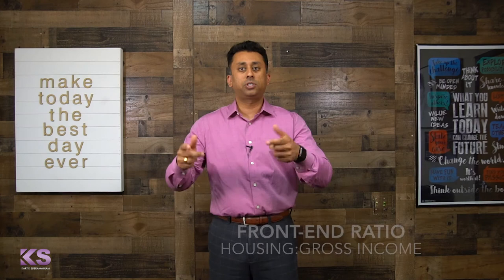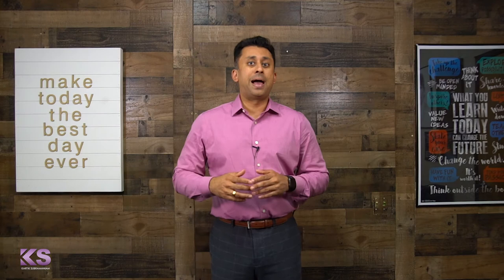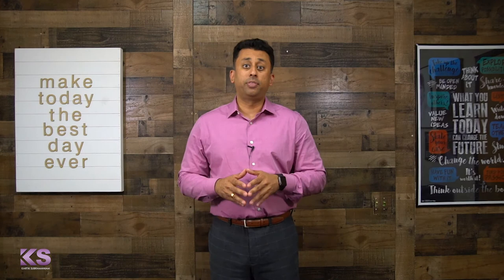So let's say your lender has a maximum 31% on the front end. That means if your borrower makes $10,000 a month, their house payment cannot exceed $3,100.